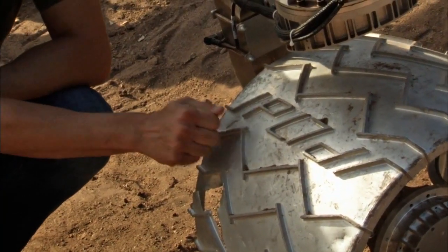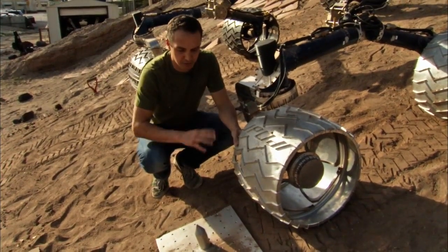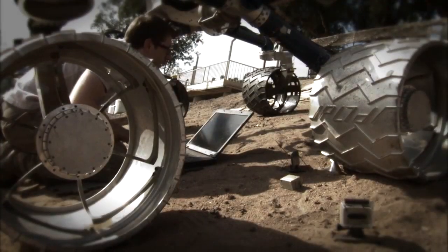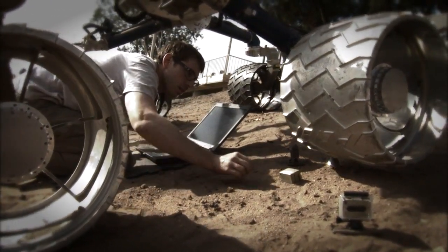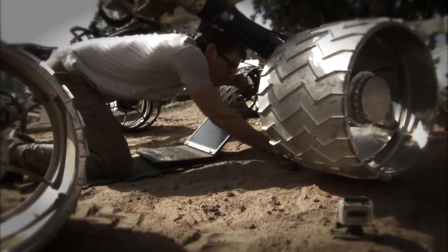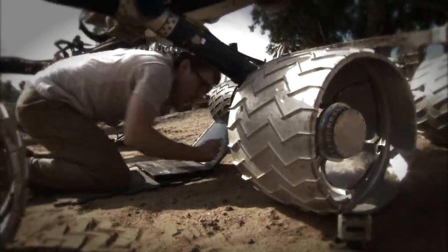The wheels are made out of aluminum, and we're using these wheels, this Rover, and these obstacles to understand what's going on and how these rocks can cause damage to the wheels. We're also looking at different strategies to try and minimize this and avoid some of these rocks.